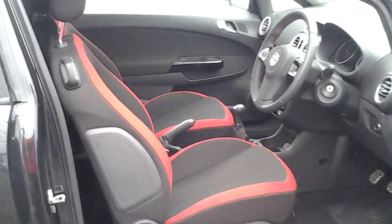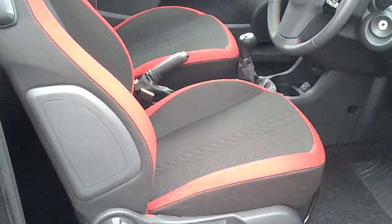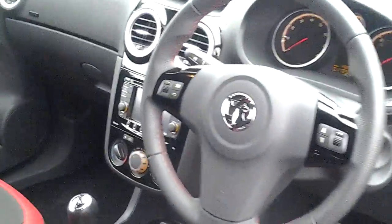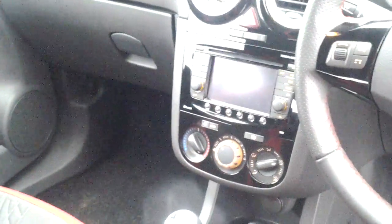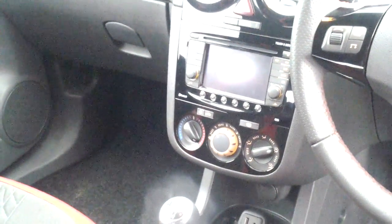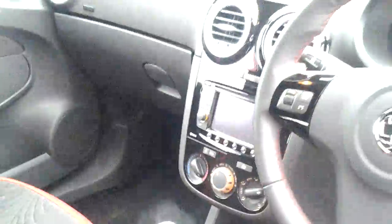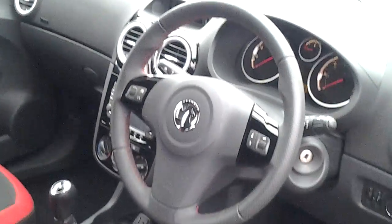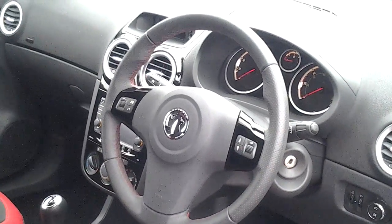This particular model has got the ergonomic sports seats which gives you great support. This model also has Bluetooth and sat nav fitted. It's a Vauxhall Touch and Connect system. We've got audio mounted stereo controls which also control the Bluetooth.